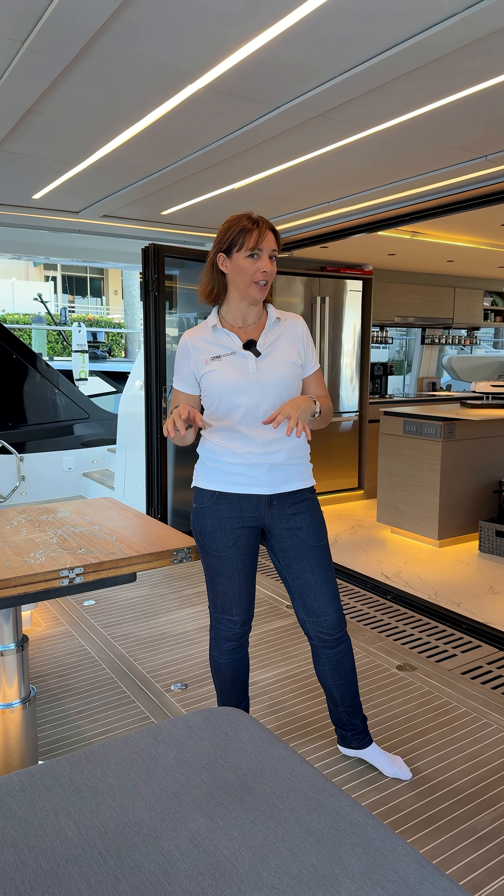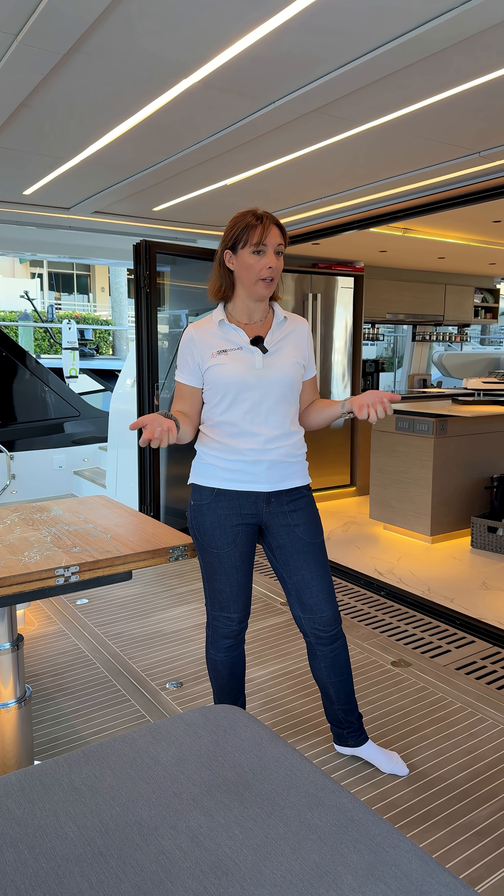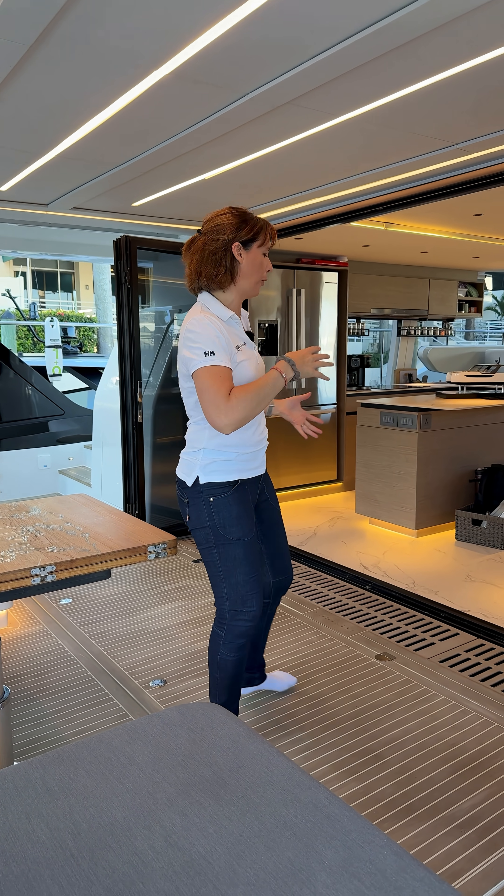Hello everyone, Gwen Dorning, Multiles World. Today we are at the FLIBS 2025 on board the exquisite 60 Solar Power. Brand new boat, hull number one, belongs to the yard. As always, we're going to take a quick tour, so follow me.